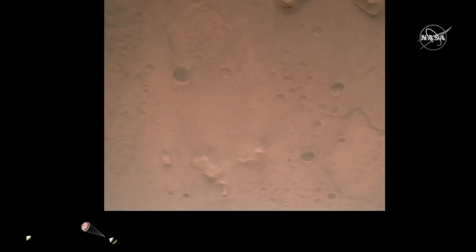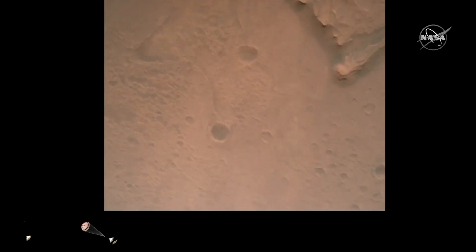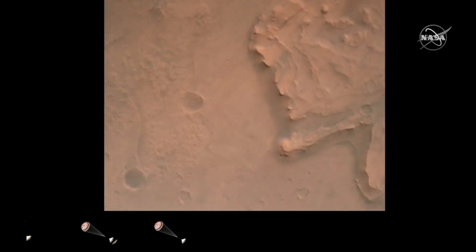Nav filter converge. Velocity solution 3.3 meters per second. Altitude 7.4 kilometers. Radar now has lock on the ground. Current velocity is about 100 meters per second, 6.6 kilometers above the surface.